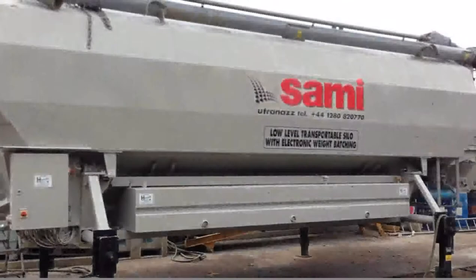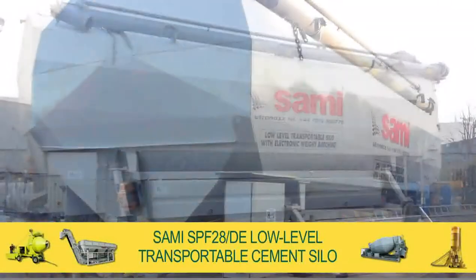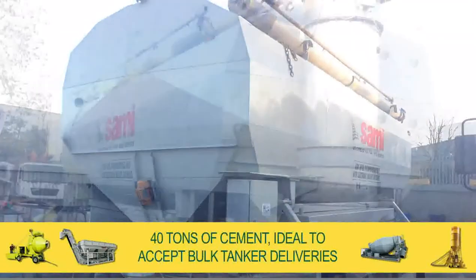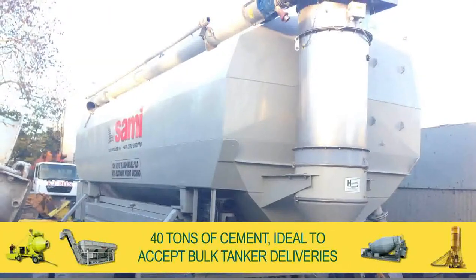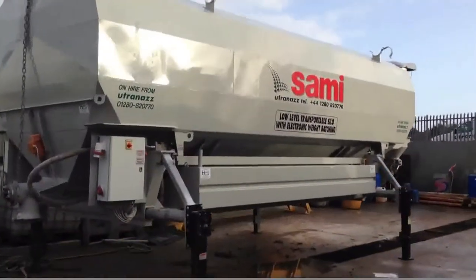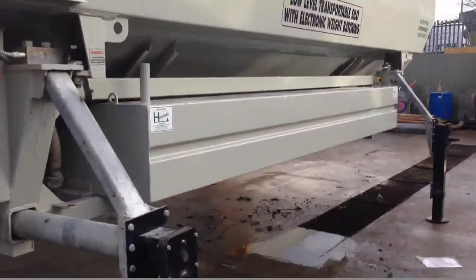Direct from our site in Buckingham, Bucks, the Utrenaz Group presents one of our SAMI SPF28DE low-level transportable cement silos that will hold approximately 40 tonnes of cement, ideal to accept bulk tanker deliveries. Our silos come in a wide variety of capacities and are sold worldwide with hundreds currently in operation across the UK.